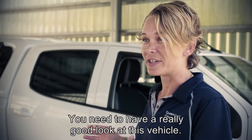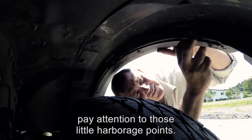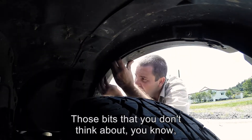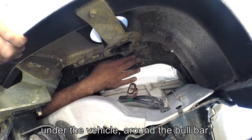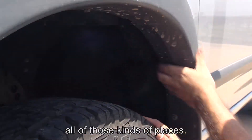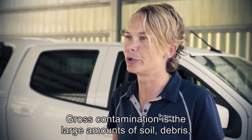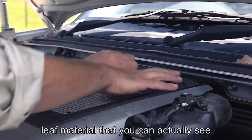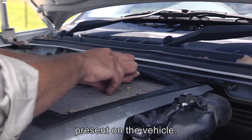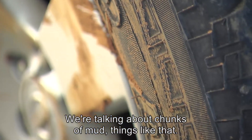You need to have a really good look at this vehicle. Pick out where the dirt is. Pay attention to those little harbourage points — those bits that you don't think about: under the vehicle, around the bull bar, around the tyre guards, all of those kinds of places. Gross contamination is the large amounts of soil, debris, and leaf material that you can actually see present on the vehicle. We're not talking about a layer of dust — we're talking about chunks of mud, things like that.